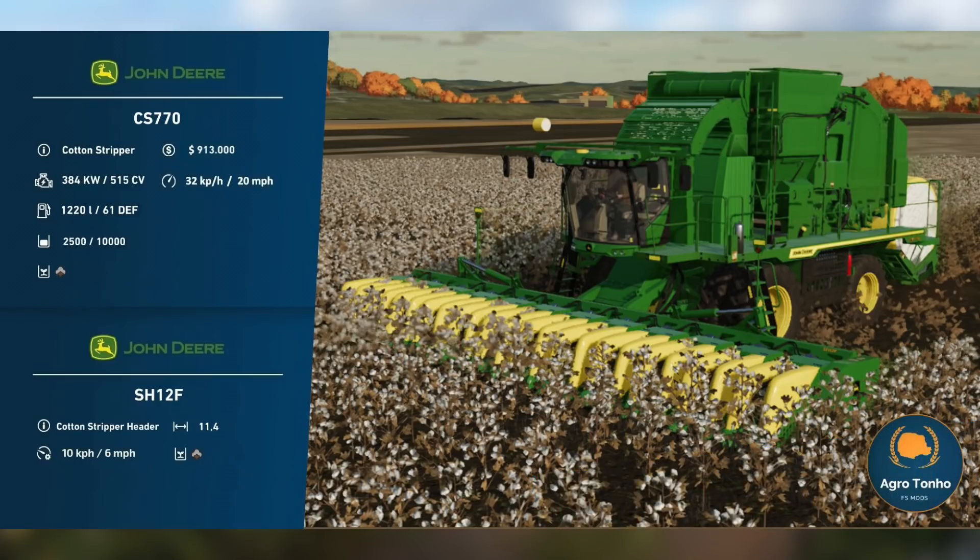Agritool's John Deere CS770 has passed internal testing and is currently with Giants awaiting testing. We've got a fact sheet style picture to look at: it costs 913,000, making it likely the most expensive thing in the game. It has 515 horsepower, a max traveling speed of 20 miles per hour or 32 kilometers per hour, holds 1,220 liters of fuel, and makes 10,000-liter round bales of cotton. The header appears to be a separate mod. Working length is 11.4 meters and working speed is 6 miles per hour or 10 kilometers per hour. Some Giants staff return January 3rd but most return January 10th, so it'll be a while.